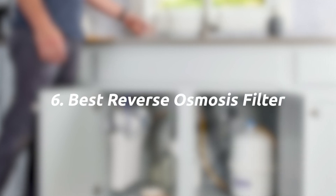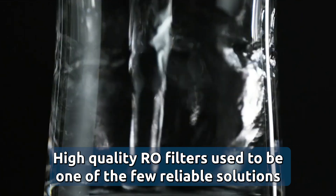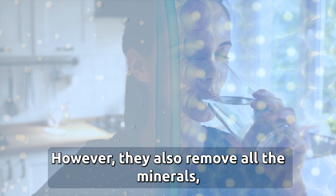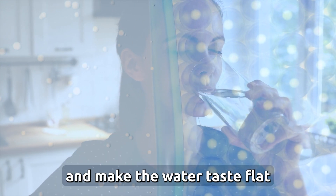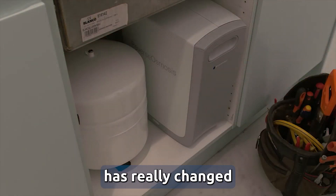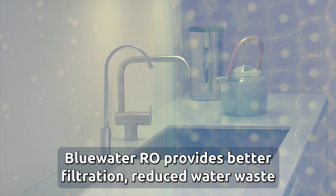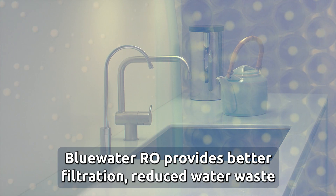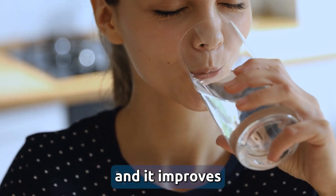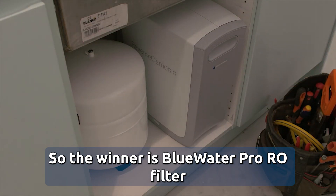Six, best reverse osmosis filter. High quality RO filters used to be one of the few reliable solutions to remove most contaminants in tap water. However, they also remove all minerals, make the water taste flat, and waste a lot of water. Swedish Blue Water has really changed this with its super osmosis technology — the Blue Water RO technology provides better filtration, reduces water waste, and improves taste by adding minerals back. The winner is Blue Water Pro RO filter.